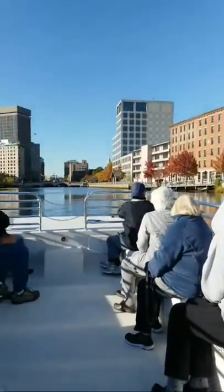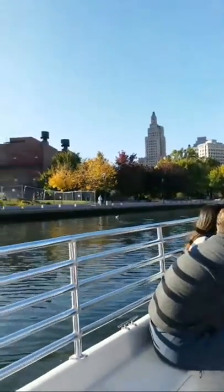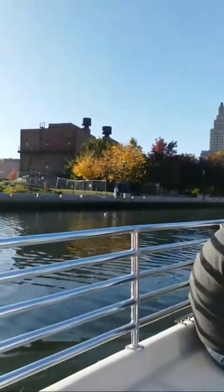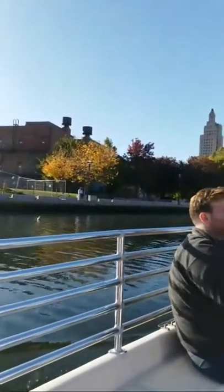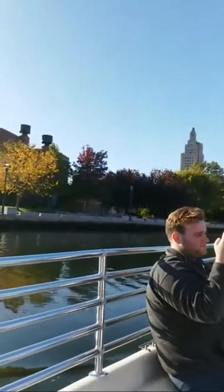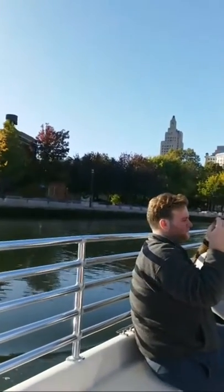So this is Rhode Island. I'm in Providence right now and I wasn't gonna do this but I have to, because I gotta show you guys how beautiful it is.